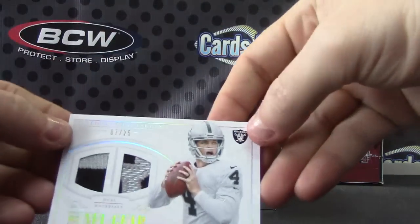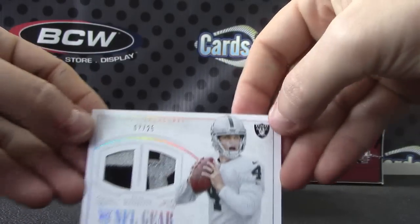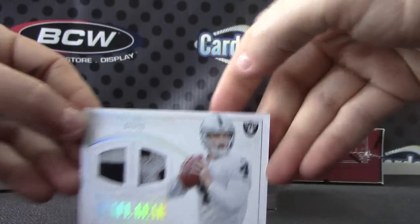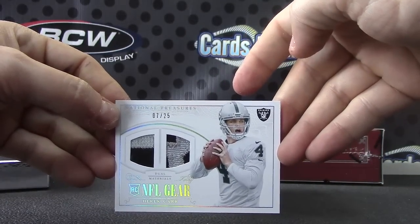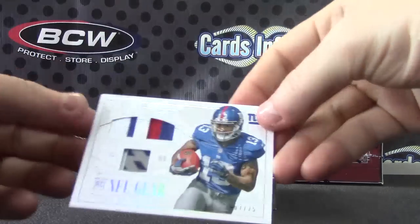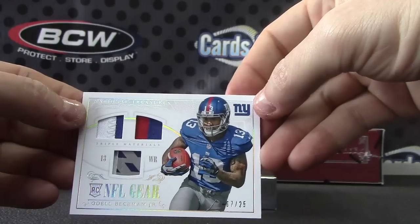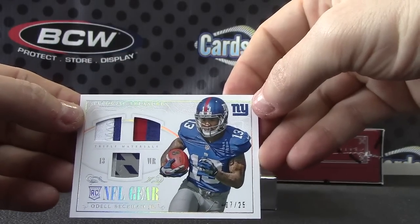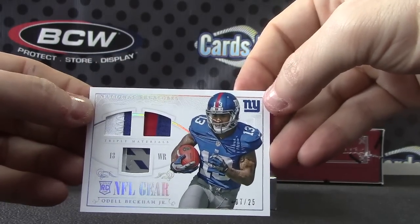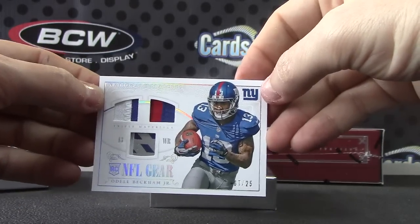Another Raiders hit — seven of 25, another Derek Carr. Pretty good looking Odell here — I think that's part of his glove, patch, patch, glove. G-Men in this one is — oh, Rob got the G-Men in this one. Rob in Colorado, there you go.